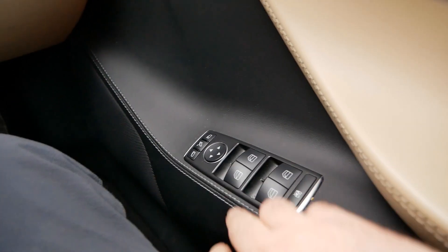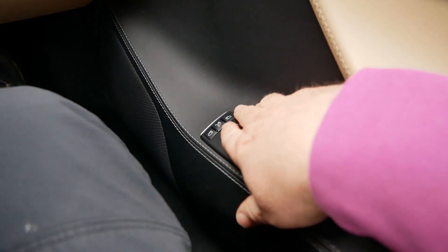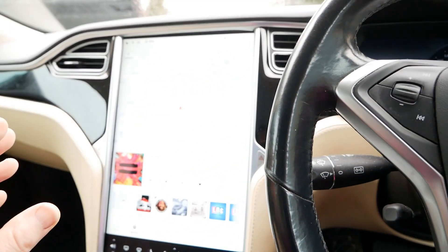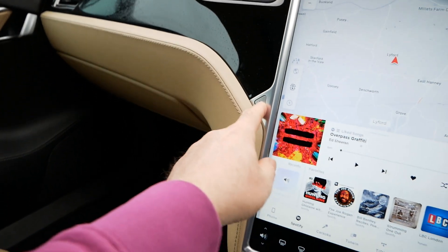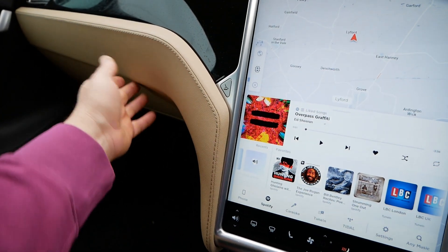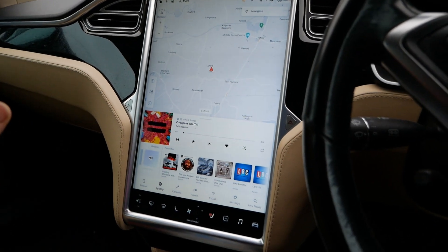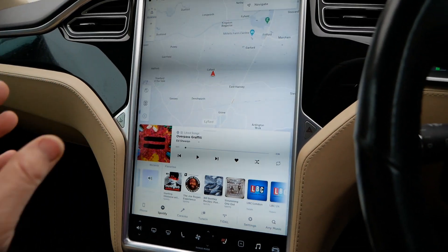On the newer cars like the Model 3 and Model Y, you don't get any mirror switches — that's all done via the screen. You also don't get a glove box switch; on this older car we have one, but they've taken away all the switches on newer models and everything is controlled via the screen.